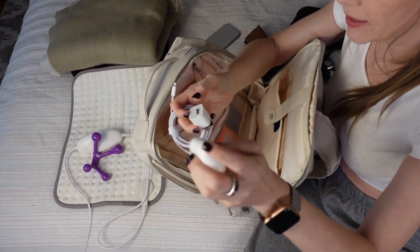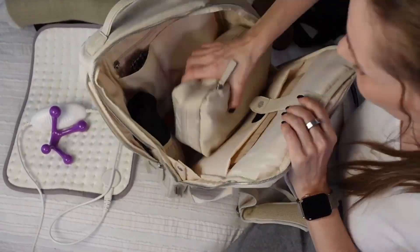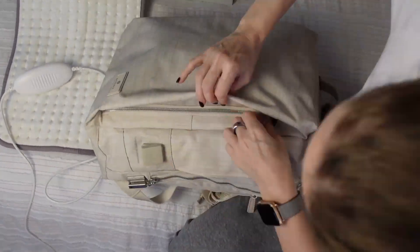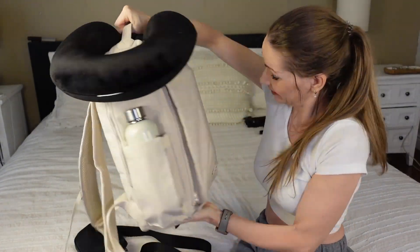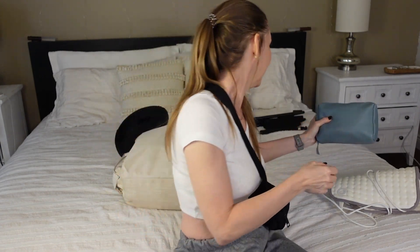I also have my AirPods, a block charger, and an extra charging cable. Here it is — it's heavy, but I won't be carrying it on my back. The backpack will go on top of the suitcase carry-on, the fanny pack will go on my body, and the heating pad will go in the carry-on suitcase since I can't use it on the plane anyway as it requires a regular household plug.